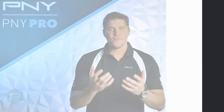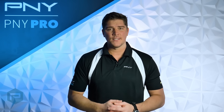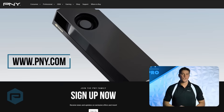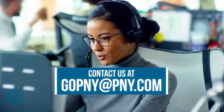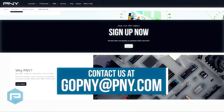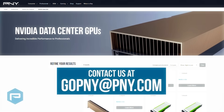If you can benefit from having more time in the design process, higher quality images, or just an overall boost in performance, then it's time to start thinking of an upgrade. To learn more about NVIDIA's professional products, visit PNY's website at pny.com or send us an email at gopny@pny.com for any questions. There are webinars, training sessions, and a variety of other resources to help you learn everything you need to know about NVIDIA's products.